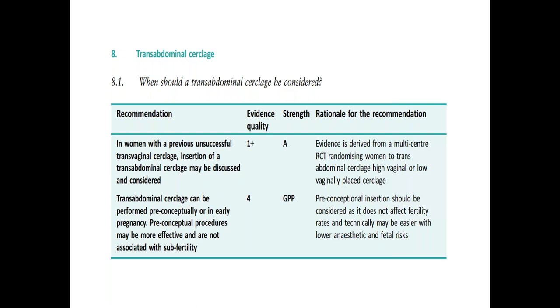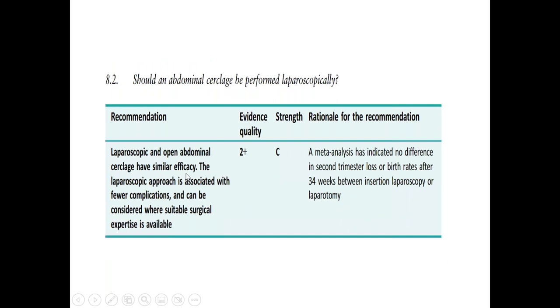Transabdominal cerclage can be offered if the woman has had a previous unsuccessful transvaginal cerclage, and it can be performed preconceptionally or in early pregnancy. Preconceptual procedures may be more effective and are not associated with subfertility. The transvaginal approach is the most straightforward during pregnancy, but in the case of failure of transvaginal cerclage, we can offer transabdominal cerclage preconceptionally or in early pregnancy. Abdominal cerclage can be performed either open or laparoscopically — both have similar efficacy, but laparoscopy has fewer side effects and faster postoperative recovery.